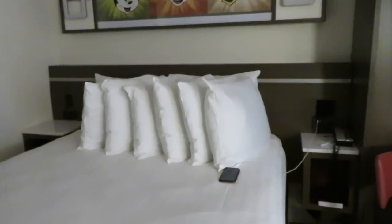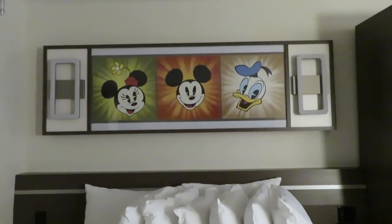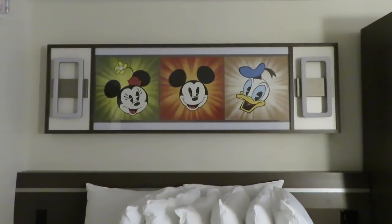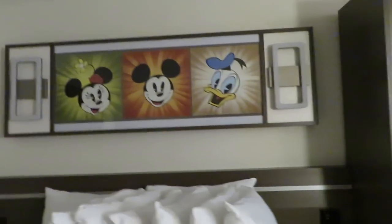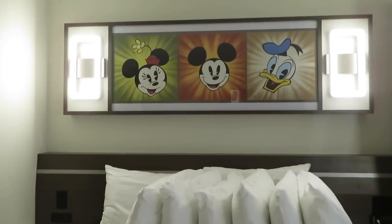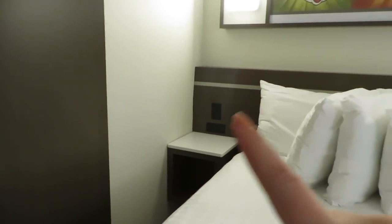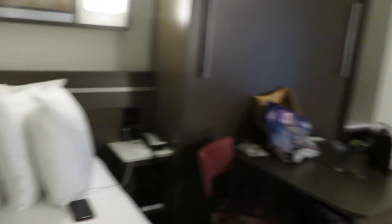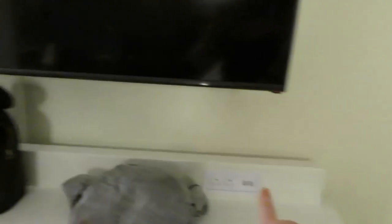The bed is super comfy — they provide you 55,000 pillows, which is included with the price of your room. Up here we have a lovely bit of artwork with Minnie, Mickey, and Donald, and these work in place of a bedside lamp. It's just a great use of space having them mounted on the wall. You still have the little bedside table areas with a phone. There are so many power outlets in this room, both regular and USB — each of those side tables has an individual one, and then there's a long one here and another over there as well.